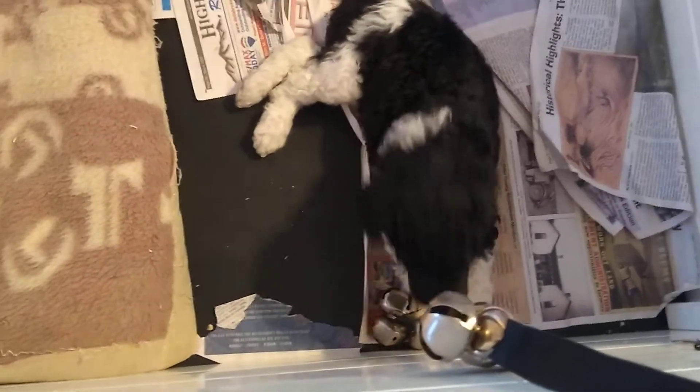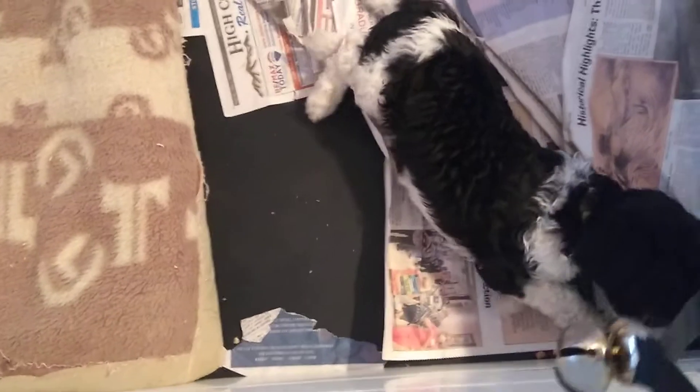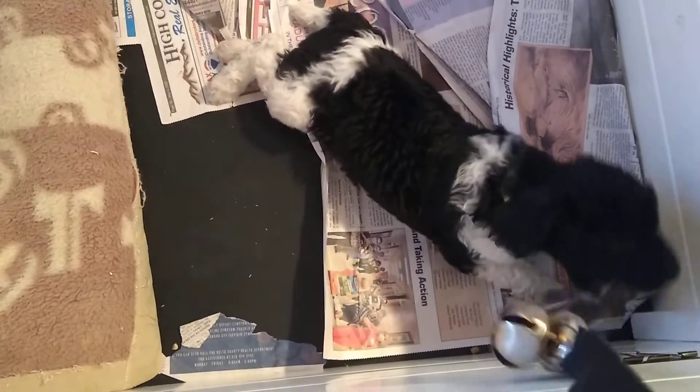There are some bells on this side. These are the bells we use for door training — to bell train them. But they like to play with them in here too. It's fun for them.